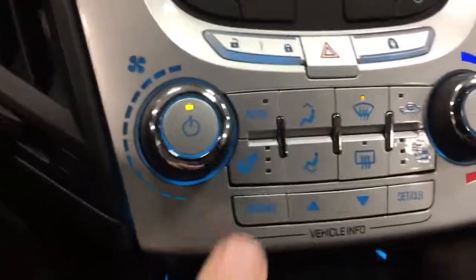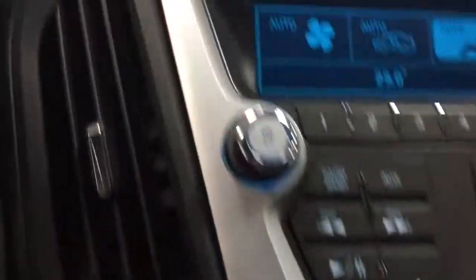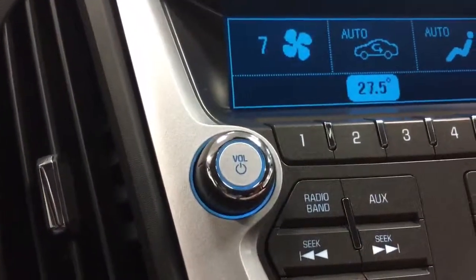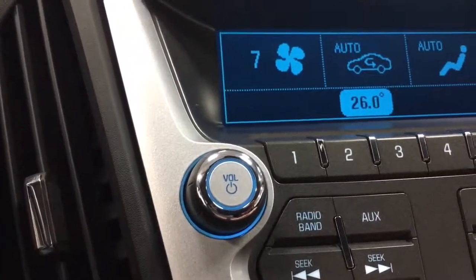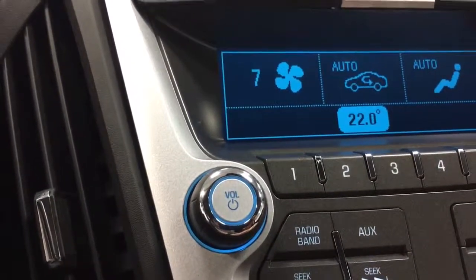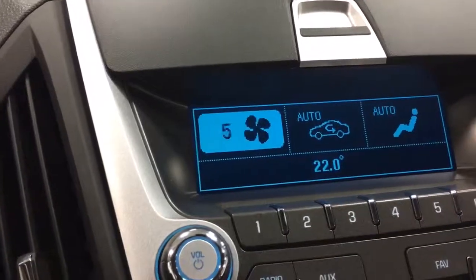Down here we've got automatic air conditioning. Just touch this to automatic and set the temperature to whatever you want — say 22 degrees — and you'll see the fan changing speed and position.